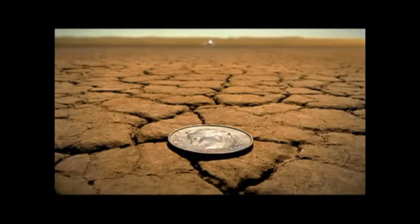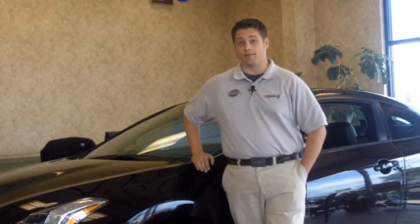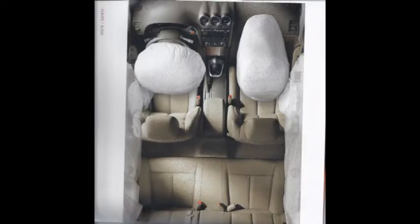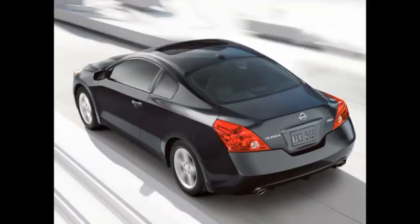Nissan is not just looking out for your safety. It is taking a stand by incorporating brake override technology across its lineup, well ahead of others in the industry. That, along with features like 6 standard airbags and a rigorous durability testing program, will make you feel confident whenever you're in your Altima Coupe.